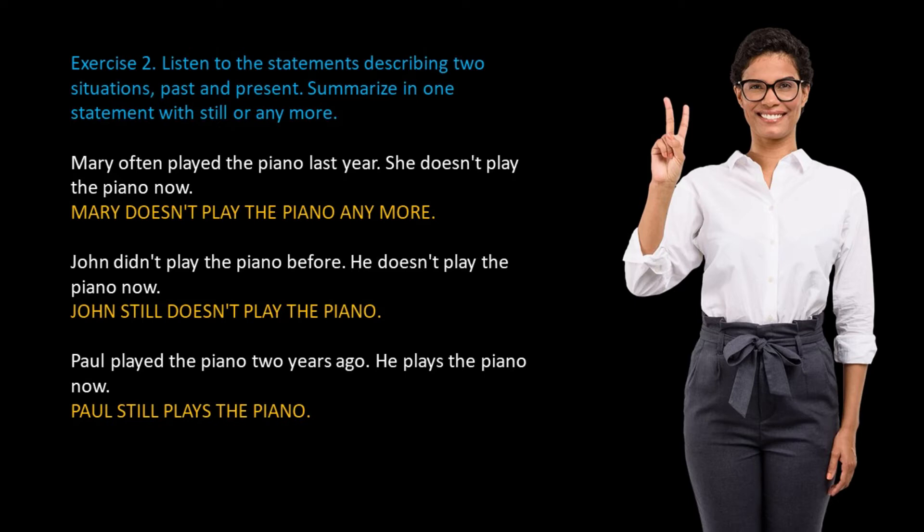Paul played the piano two years ago. He plays the piano now. Summary: Paul still plays the piano. Now, please do the following exercise. You can pause your video until you finish the exercise.